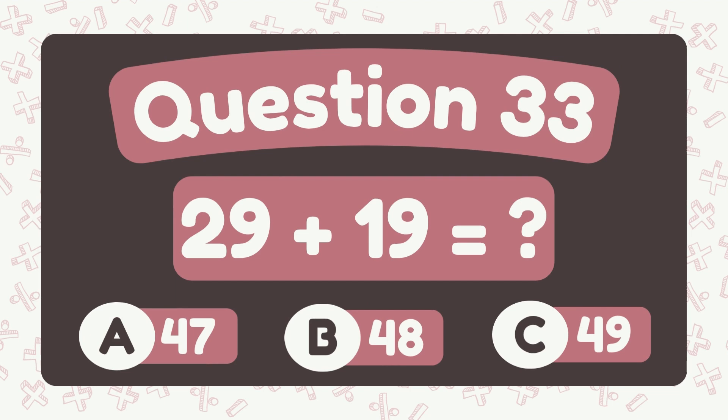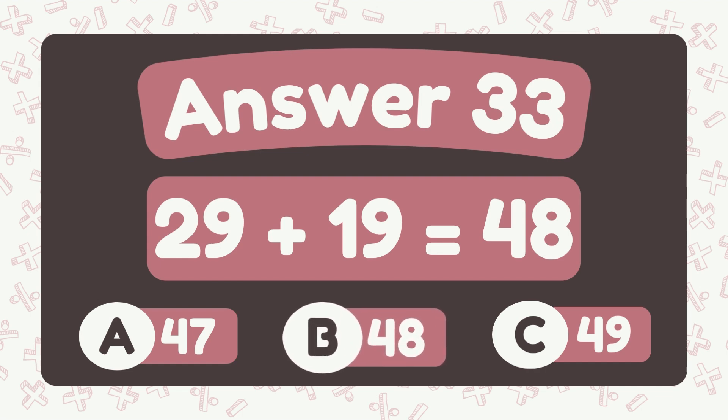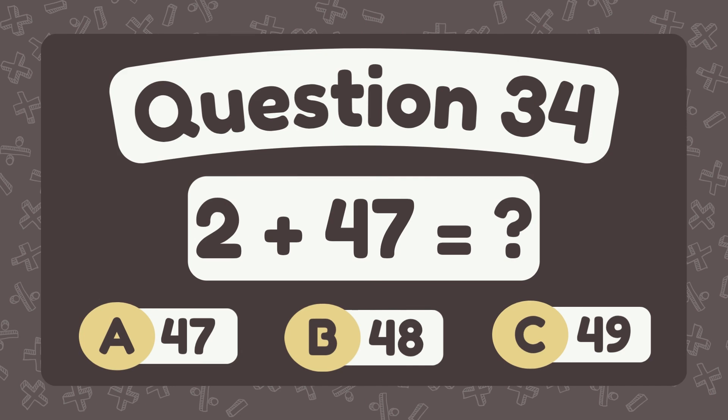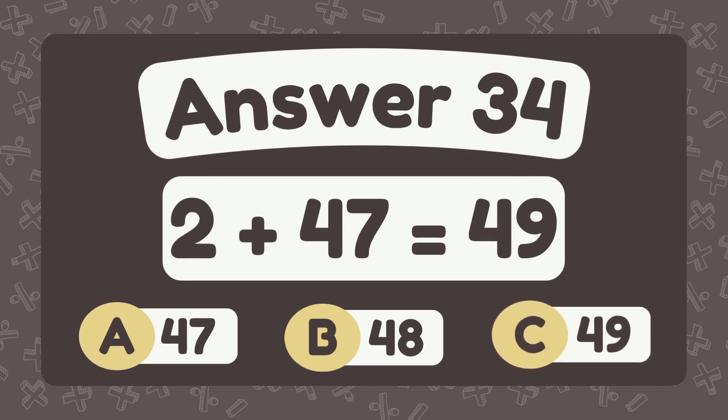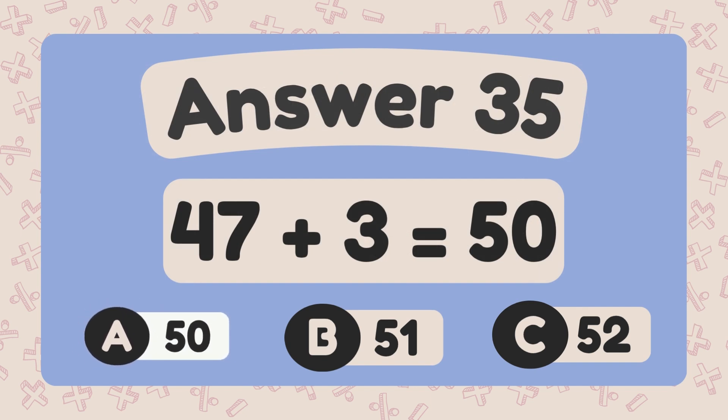What is twenty-nine plus nineteen? The answer is forty-eight. What is two plus forty-seven? The answer is forty-nine. What is forty-seven plus three? The answer is fifty.